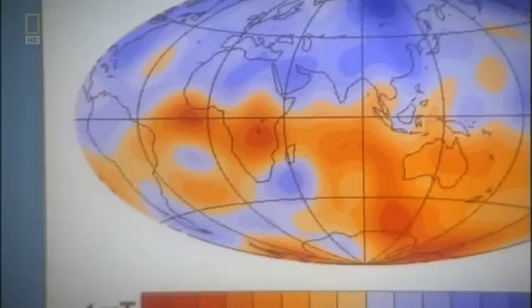There's a patch on the core in the South Atlantic where things are not pointing as they should be. They're opposite, and that patch is growing.